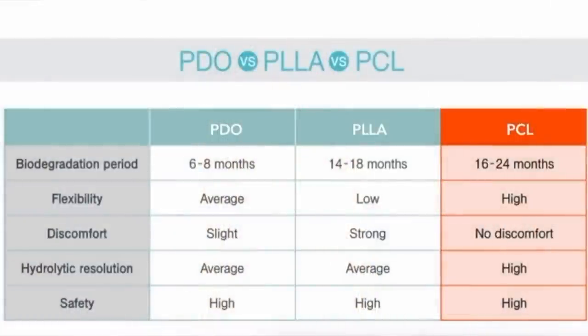One thing I've been really curious about for a while is threads. Threads, like Sculptra, are poly-lactic acid or a similar material, and they can also help produce collagen and give some volume, but they can also provide a slight lift. I've heard so many mixed things about them, so I wanted to ask — have any of you had threads? If so, what was your experience? And if I were to get threads, would you want me to bring you along and share my experience and results?